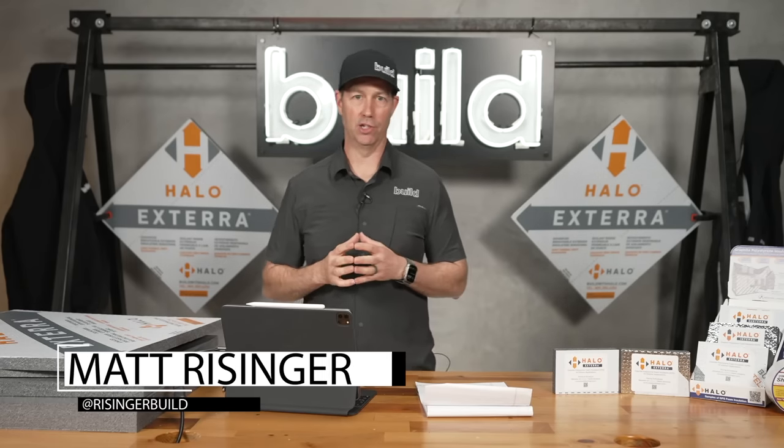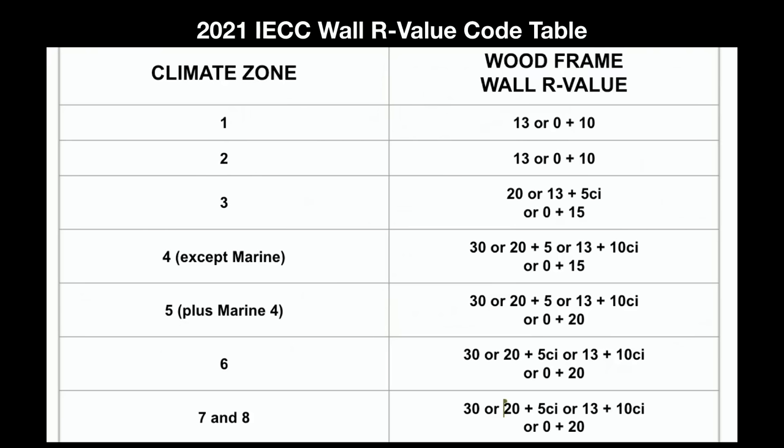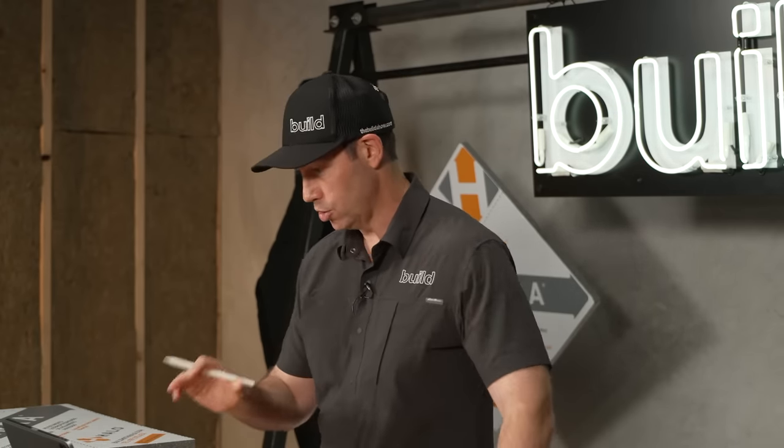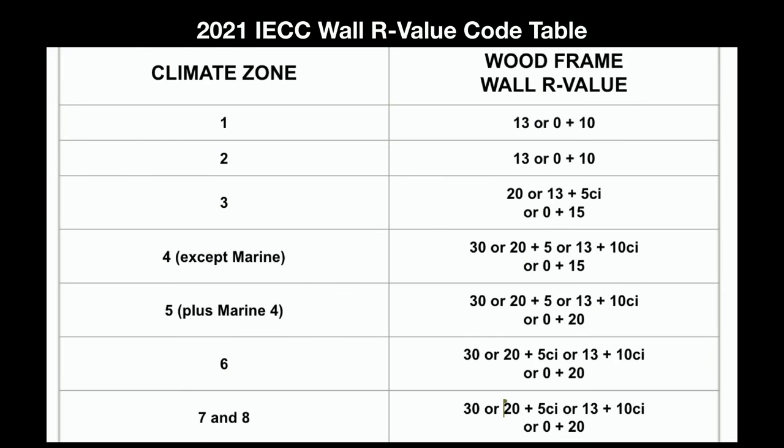When we talk about outsolation, let's talk about why we need it. If you're watching in North America, double check which climate zone you're in, because one of the big reasons you'll want to consider outsolation is that you might be forced to. The 2021 energy codes, which are being adopted all over the U.S. now, have a big change. Anyone in climate zone four or above has to use exterior insulation. In climate zone three, you can still get away with a two-by-six frame wall with a standard batt product inside.